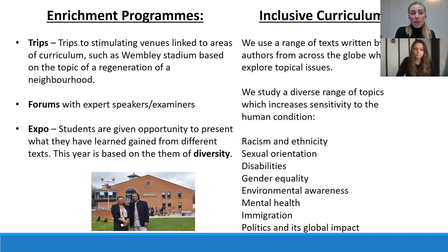You'll be going on trips to stimulating venues linked to areas of the curriculum, such as Wembley Stadium based on the topic of regeneration of a neighbourhood. We'll have expert speakers and examiners come in for forums. Students will be given the opportunity to present what they have learned and engage with texts. This year's theme is based on diversity, and we use a range of texts written by authors from across the globe which explore topical issues.